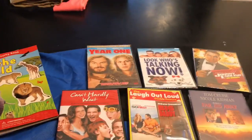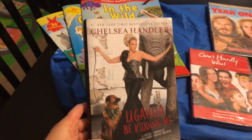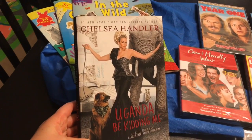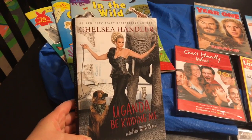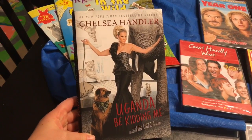I also found a book from Chelsea Handler — You Gotta Be Kidding Me. I'm excited to read this. I've read a few of her other books and they're just entertaining quick reads, so to find it for a dollar was pretty cool. When I'm done reading this I will pass it on to a friend.